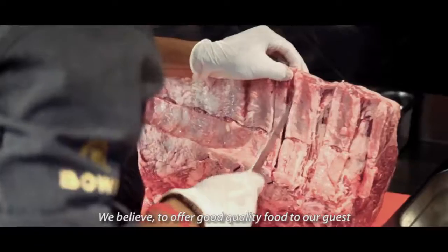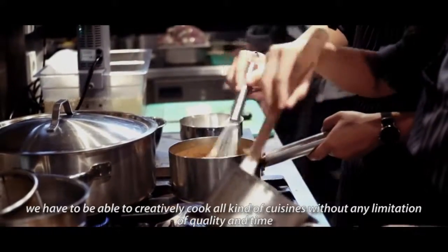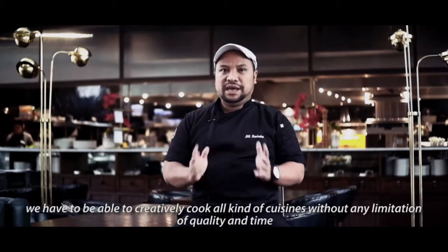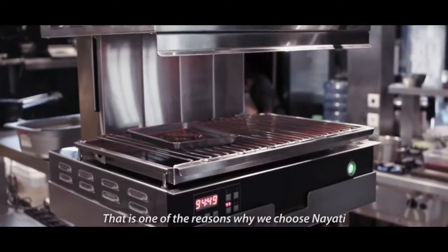Our belief, in order to offer good quality food to our guests, is that we have to be able to creatively cook any kind of cuisine without any limitation of quality and time. That's one of the reasons why we chose Nayati.